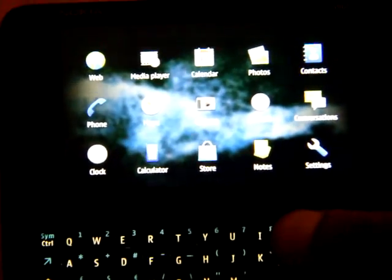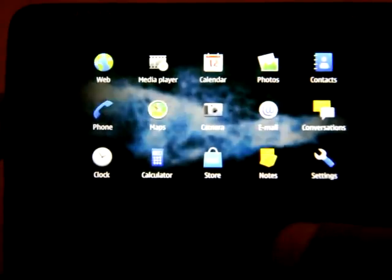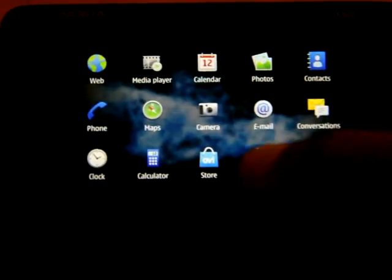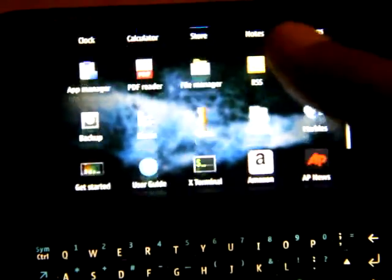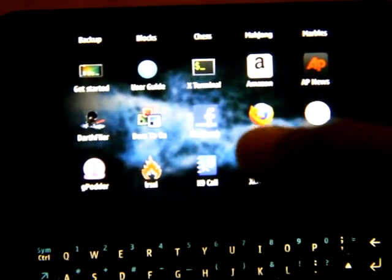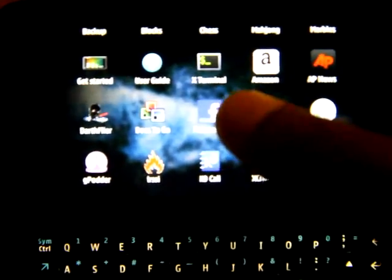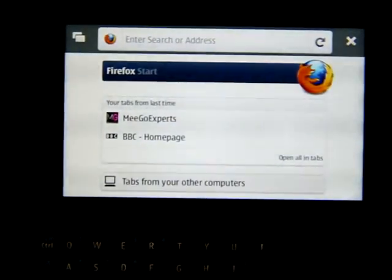Hi, this is Ash from Ego Experts. Mozilla today have released Firefox release candidate, so I've quickly installed it on our beloved Nokia 900 here. I just felt compelled to do a quick video for yourselves. I'm just going to select Firefox and kick it off, but this is the first Firefox for MeeGo that I've actually found is reasonably fast and reasonably snappy.